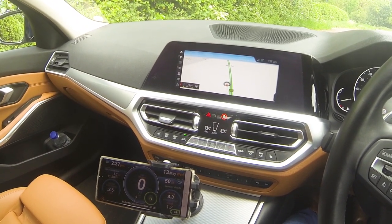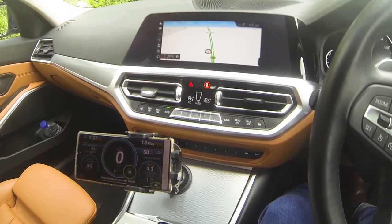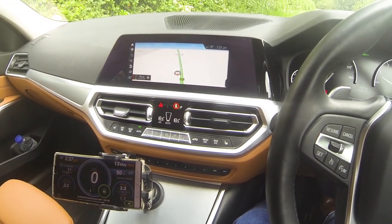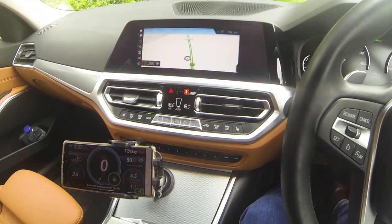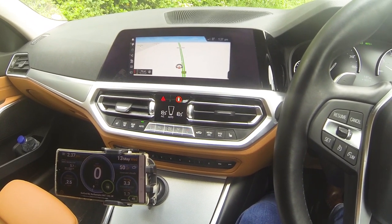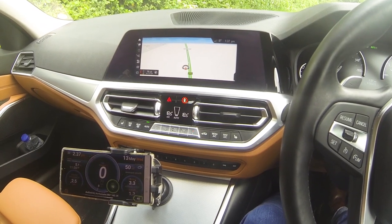Hello, Old Twit Talks Cars, hope you're keeping well. This video is a follow-on from the previous one where we talked about the drive modes in this BMW 330i G20.